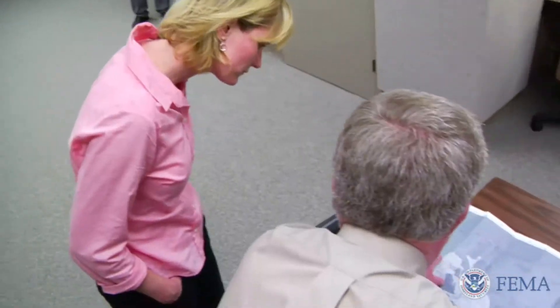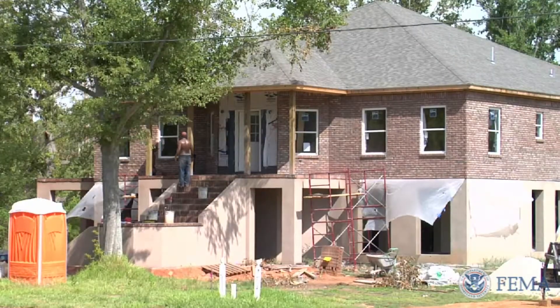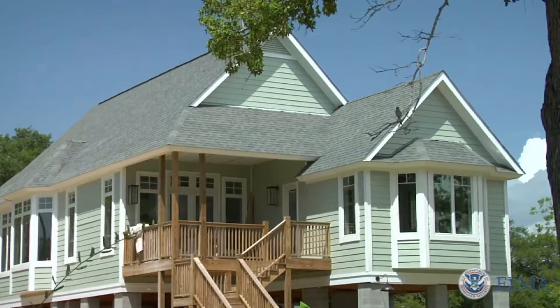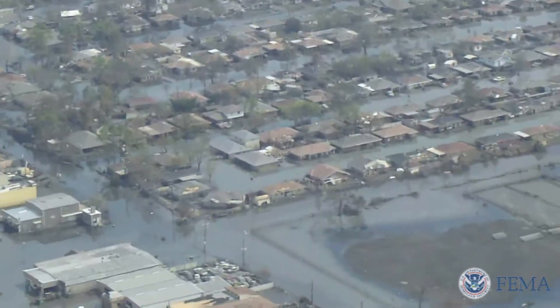Jefferson Parish floodplain manager Tommy Rodrigue has been involved in mitigating repetitive loss structures for seven years prior to Katrina. They required homeowners to elevate one foot above the current base flood elevation, and none of those homes flooded during the storm — proving that mitigation works. His parish experienced about 15 feet of water during Katrina, which was devastating. There is an emotional element involved, but everyone understands why we now have to build smarter and higher to prevent a reoccurrence of what was experienced during Katrina and Rita.